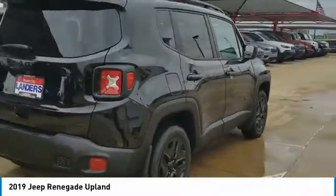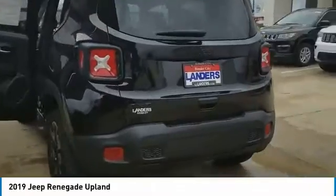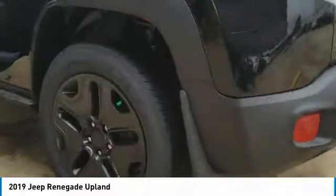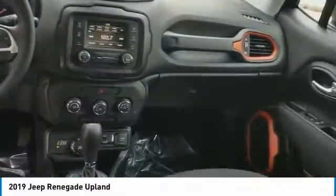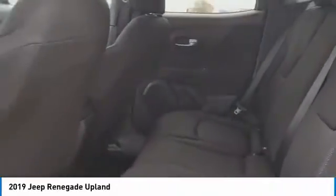The Jeep Renegade offers full-size capability built in a smaller SUV. It's an incredible combo of smart technology, cool colors, and innovative materials. It has a capable command center with the tools you need for discovering everything that's out there.